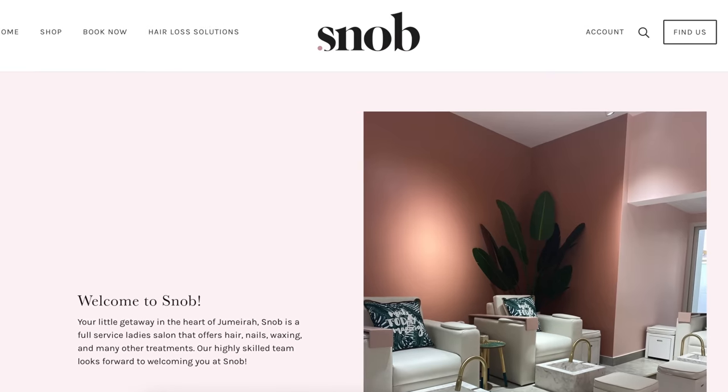I have no makeup on at the moment, and you may have noticed that I have lash extensions on. I know you're probably wondering why, because I have my own lash brand. For the next couple of months it's super busy — we're in the middle of moving and there's a lot going on, so I don't want to be messing around with lashes. The only place I would get them done is a salon in Dubai called Snob.